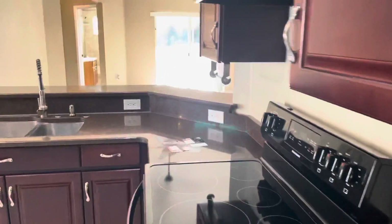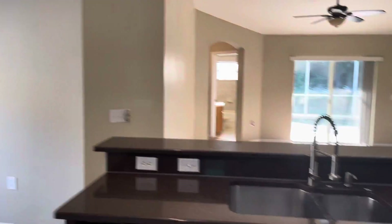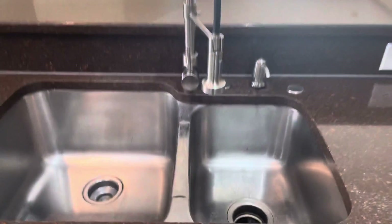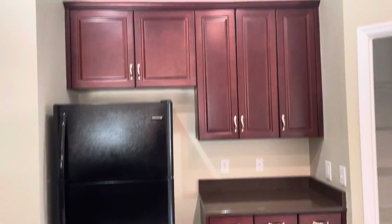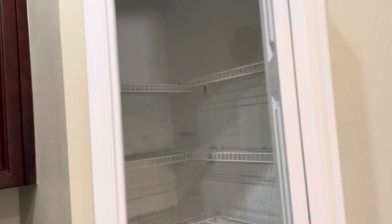Kitchen, with these quartz countertops — at least I think it's quartz. Cabinets look like they're in great condition. Got the recessed lighting in here. Sink looks okay. You've got more cabinets over here with the fridge pantry. But yeah, there is some scuffs and stains all over the flooring.